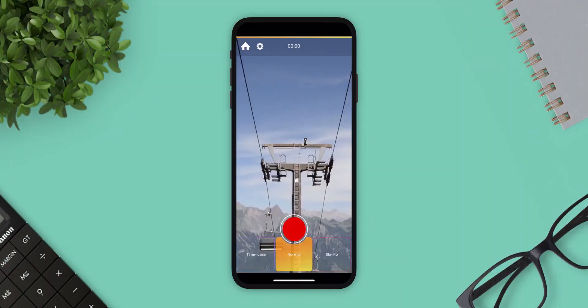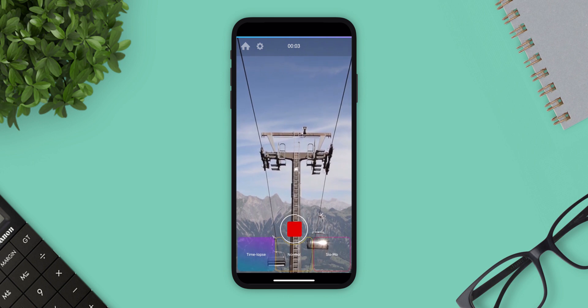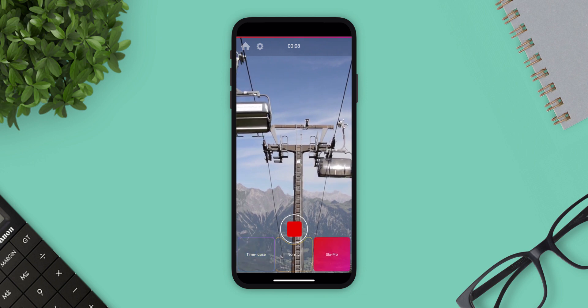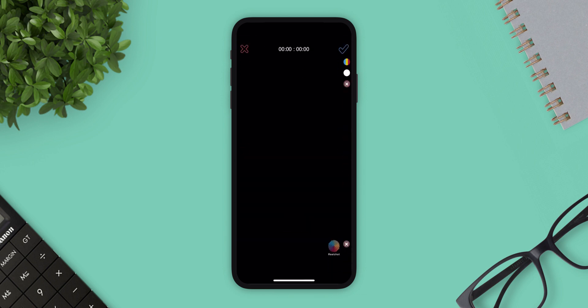Next app is Real Shot. It is a real-time video editing app that lets you effortlessly switch between time-lapse, normal, and slow motion mode while recording video. This is a perfect filming app for adventures, tours, how-to videos, and more.